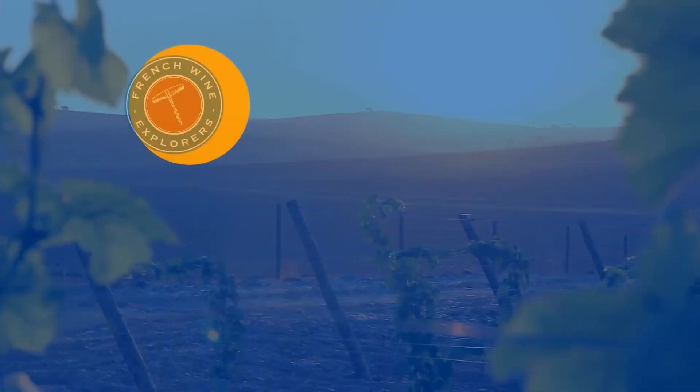And that's it. Thanks for watching. Don't forget to comment below if you have any questions or anything you'd like us to go over in our next video. In the meantime, cheers and travel well. Bye.